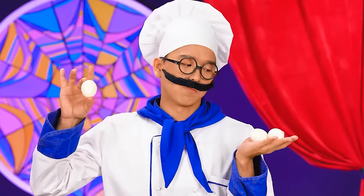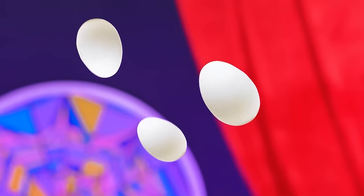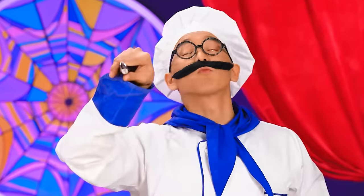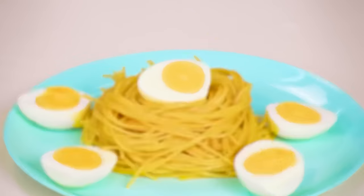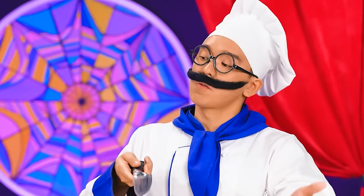Did you see that? I'm gonna show you a trick! Look! My culinary sensei taught me this! All the eggs are cut and laid out beautifully on top of the pasta! My dish is ready!